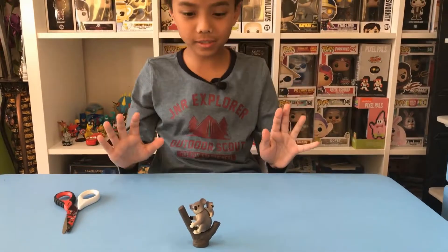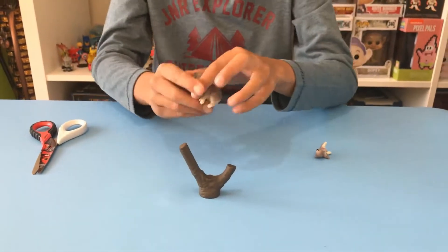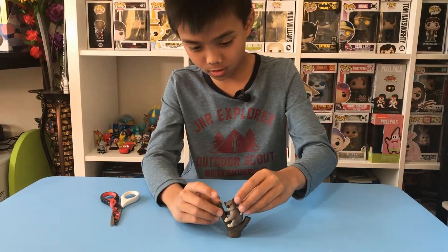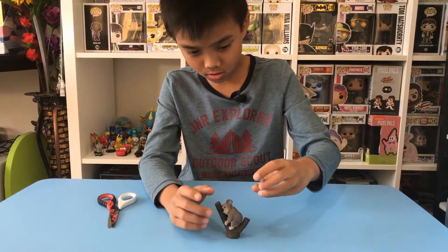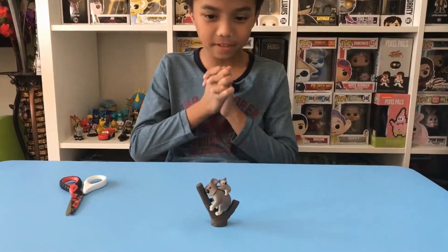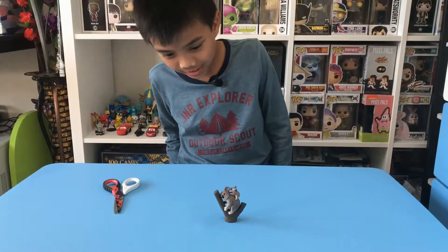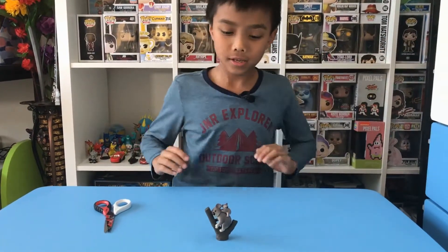Oh, there we go — let's turn it around. There are two koalas: a little koala baby, very cute, and then you put it back on. There we have it — a koala baby and a big mother, or maybe a dad, probably a mother, with a tree branch that has two sides, one going one way and another going the other way.